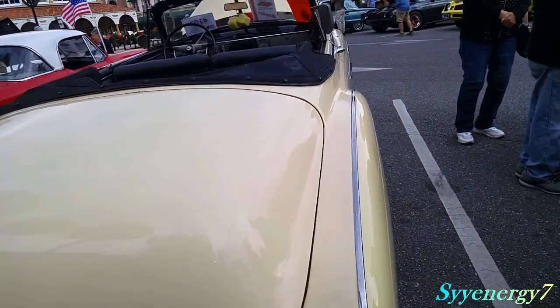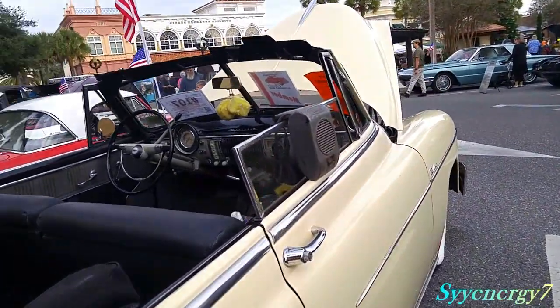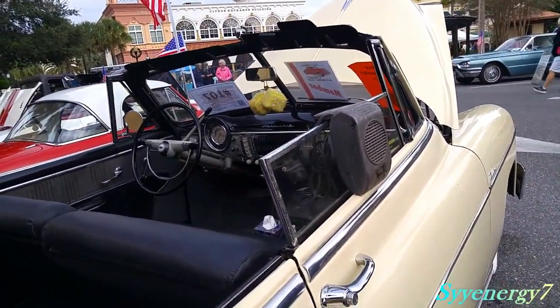And if you don't recognize what this is, it's for the drive-in movies. Let's throw the speaker on there so you can hear what's going on.